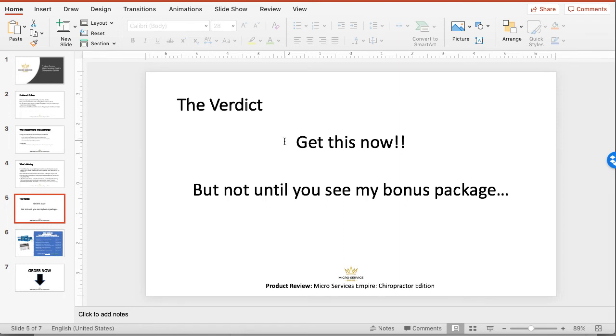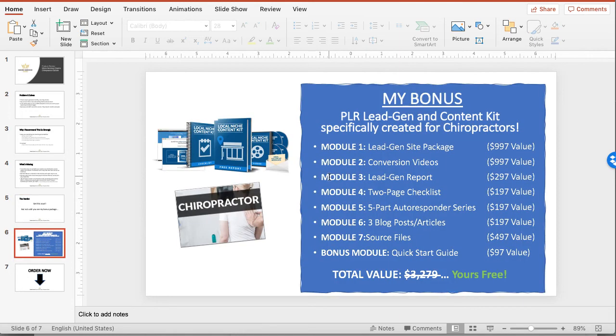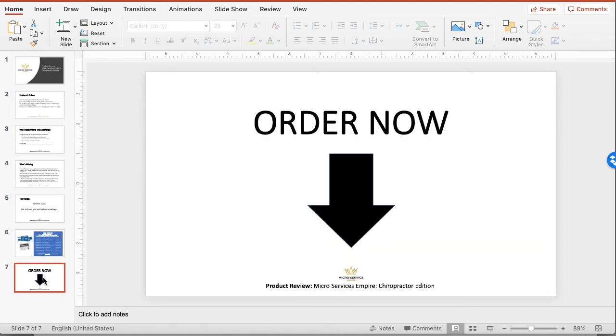I've promoted Gene's social posting products before and this one is no different, so I really recommend it. The other thing I want to make sure you understand is the bonuses I'm going to give you today — my PLR for the chiropractic niche, which is a lead gen site and complete content kit. It has a lead gen site package, conversion videos, a full 4,700-page report, a two-page checklist, a five-part autoresponder series so you can set up email marketing for them, additional content for blog posts and articles, all the source files if you want to customize things. It's a total value of over $3,000, and you get it free when you invest in this product through my affiliate link.